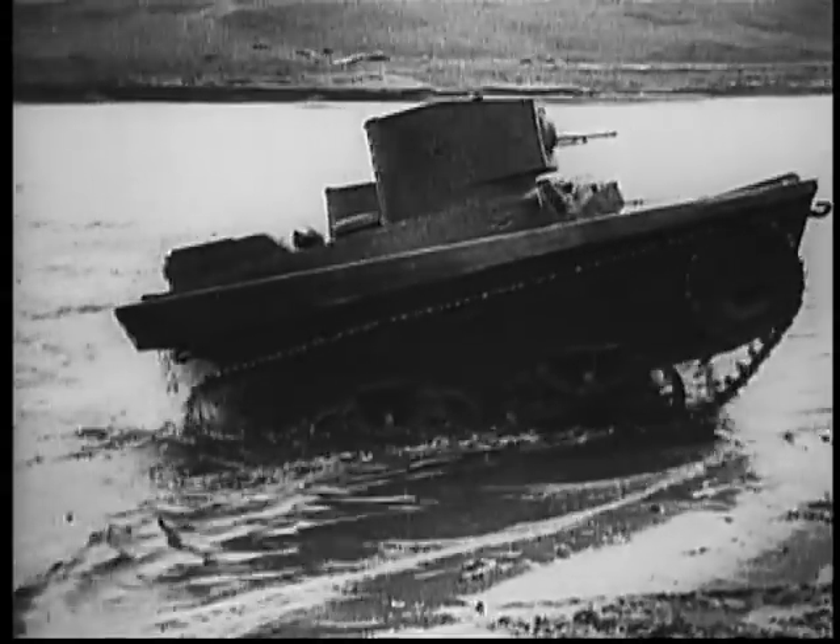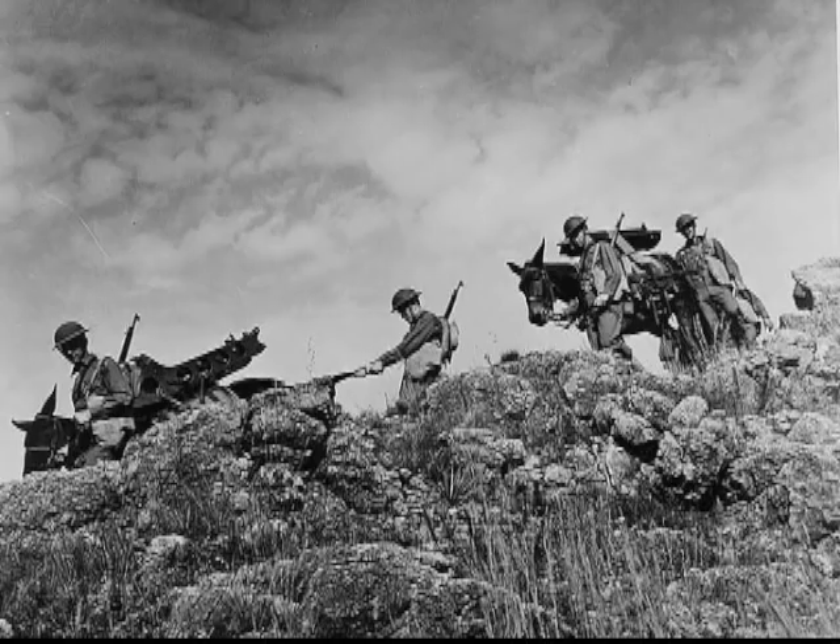The mountain gun was able to be disassembled and carried in pieces by either animal or human. Taken through rough mountainous or jungle terrain, it was then reassembled and put to use, and as troop support was invaluable.